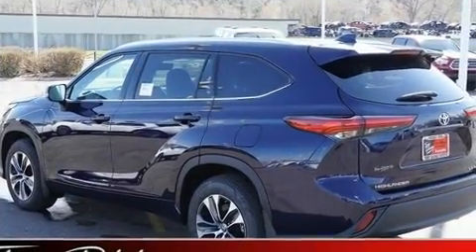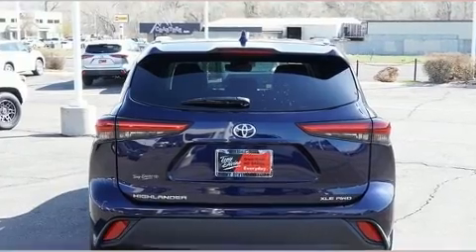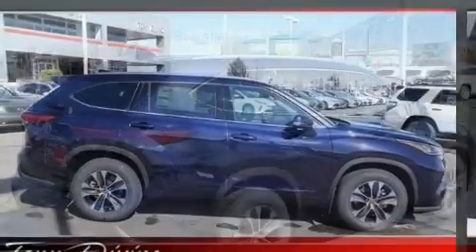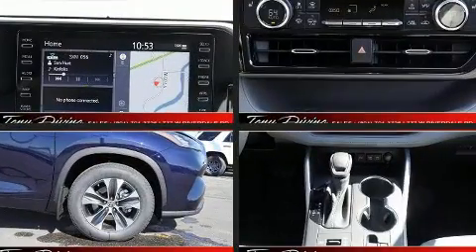A wealth of standard features mean that you no longer have to sacrifice — like power windows, mirrors, and seats, front and rear reading lights, a built-in garage door transmitter, a trip computer, and a power rear cargo door.